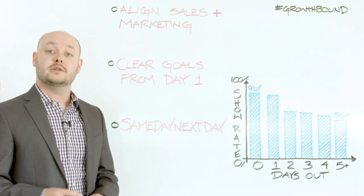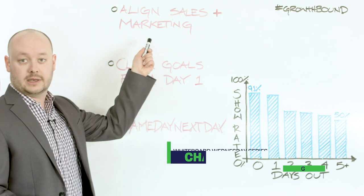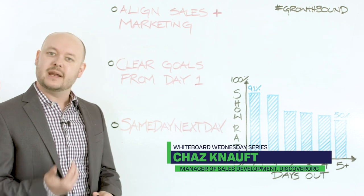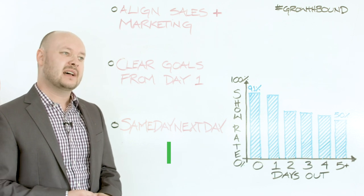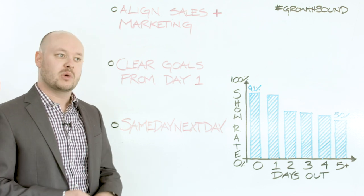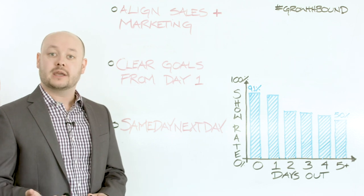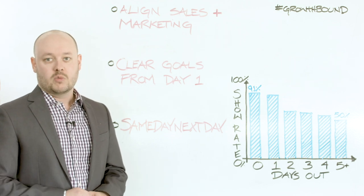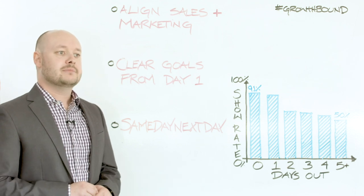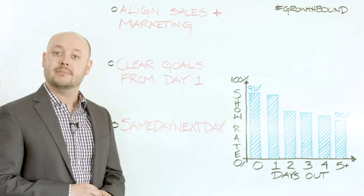One of the first things you can do to make sure that your team scales efficiently is to align sales and marketing. When I first came aboard, we were buddies with marketing over in sales, but we didn't talk all that much — maybe once a week, maybe once every two weeks where we really hunkered down and worked things out. Now I speak to marketing almost every day. One of the things you can do to make sure you're aligned is to understand what a hot lead is and what should not be coming through to your inbound SDR team.